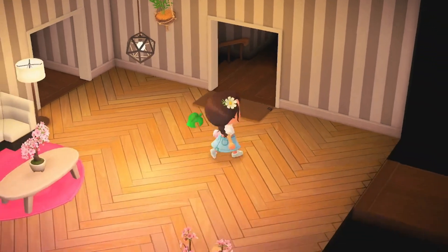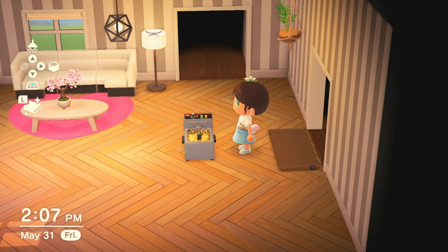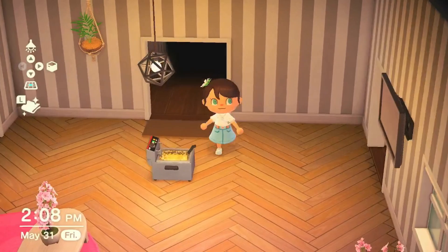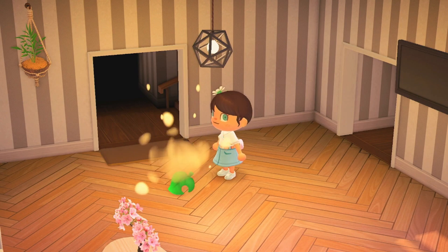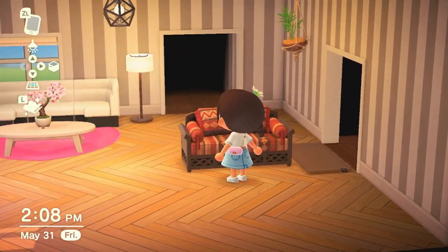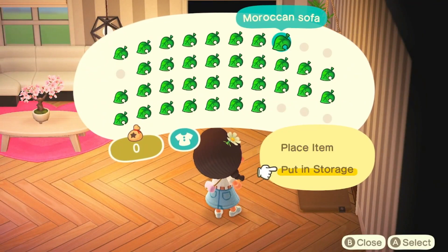And a deep fryer — whoa, what is that? Is that like taquitos? Or spring rolls? Moroccan sofa — that's pretty cool for like an outdoor little seating area. I'm gonna keep that.